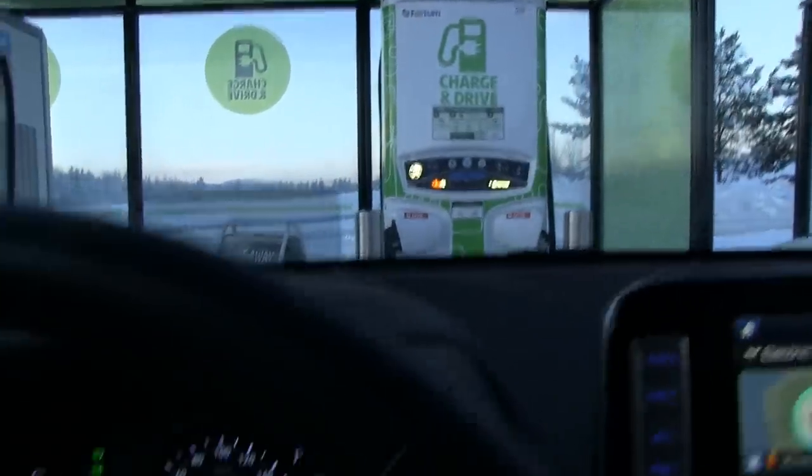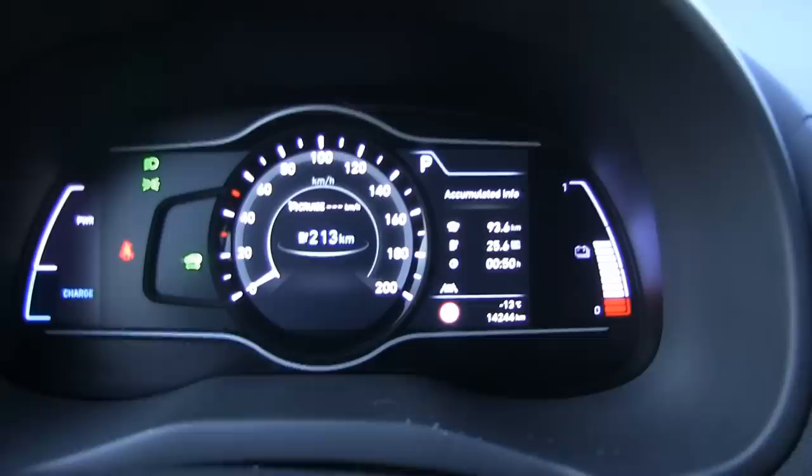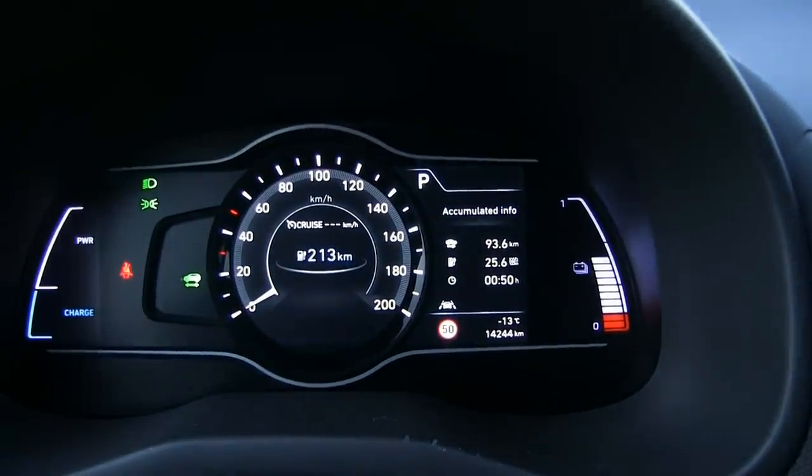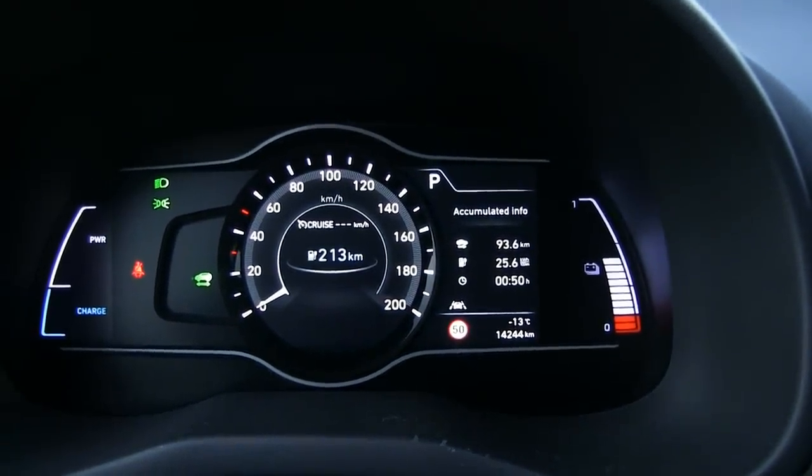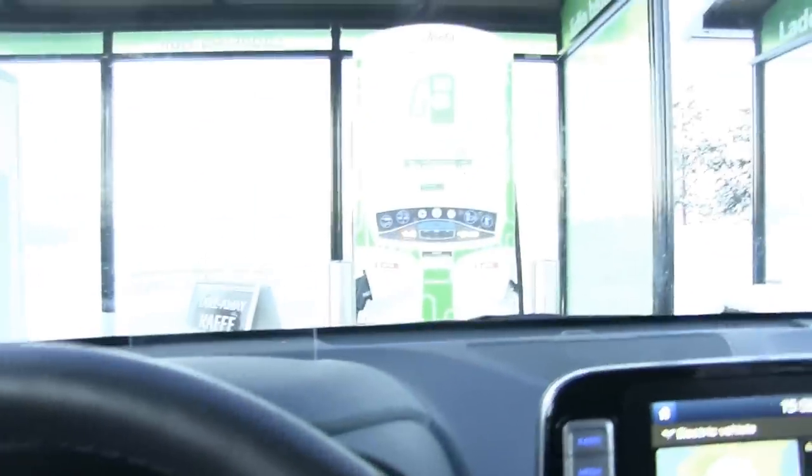We are back at the fast charger and the result is 256 Wh/km — that is way higher than summer's 190. Alright, let's plug in and start charging.